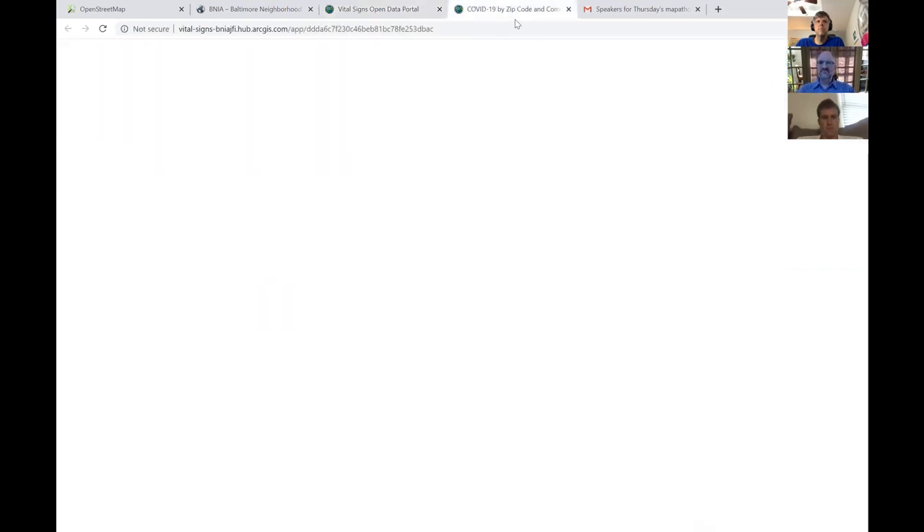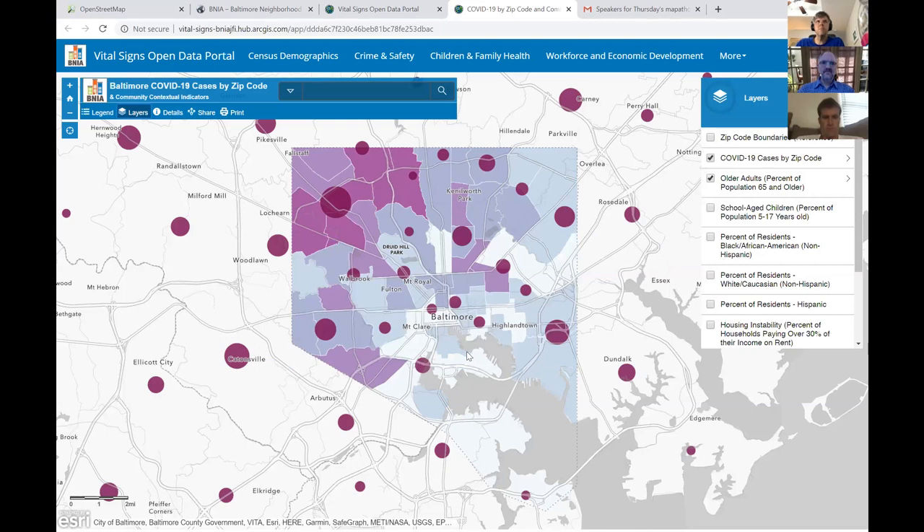Every day at 10am, the map itself gets updated by the Maryland Department of Health, and we just plug into that and have it refresh. We have visualized, for each of the zip codes, a proportional symbol — so the larger the dot, the more cases you have in a zip code. Behind that is our community statistical area layer, which are clusters of census tracts with these different statistics.